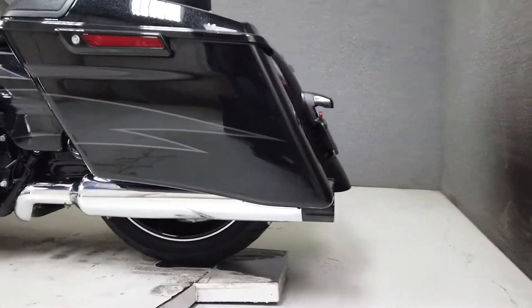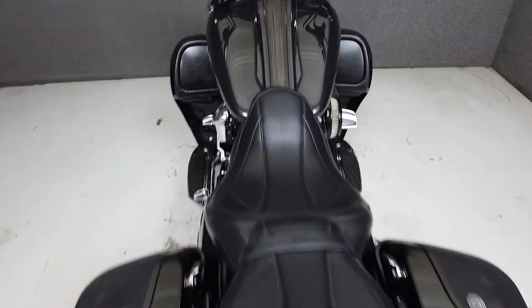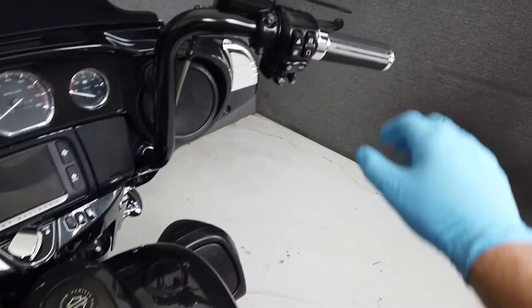In addition, it has been upgraded with 14-inch handlebars, aftermarket grips and mirrors, and weighs in at 837 pounds with a seat height of 27.2 inches.